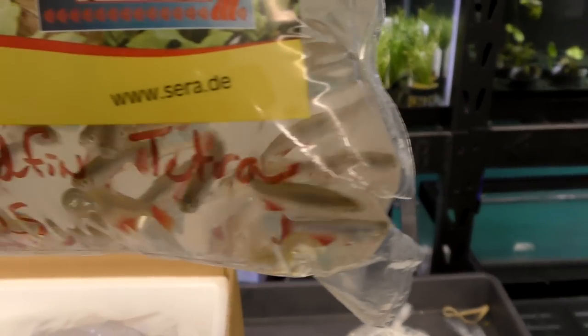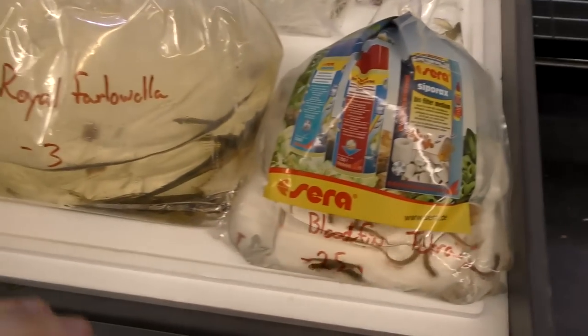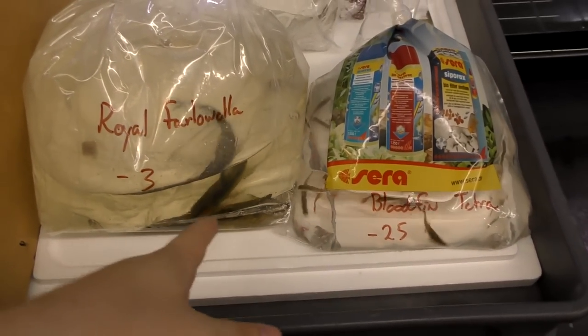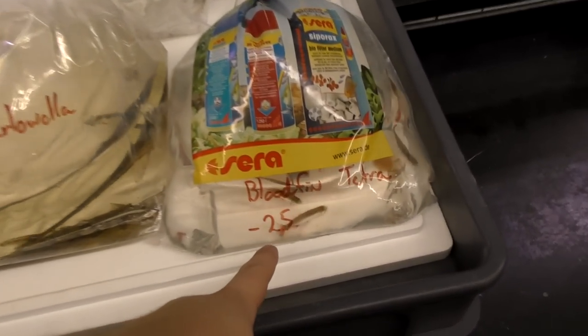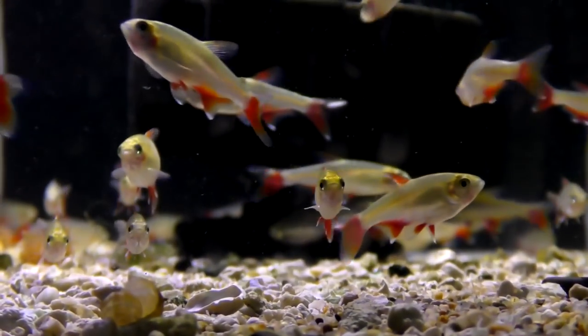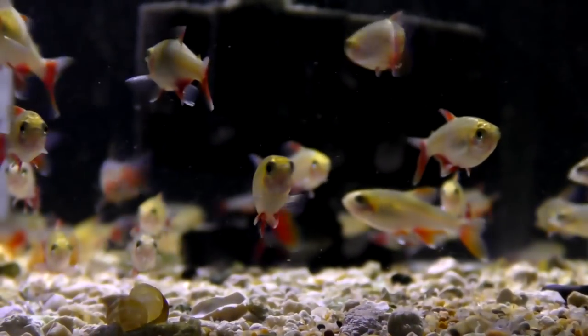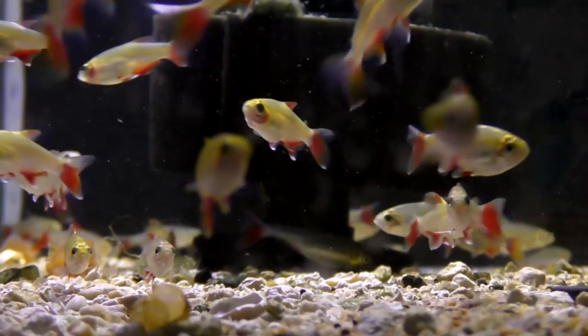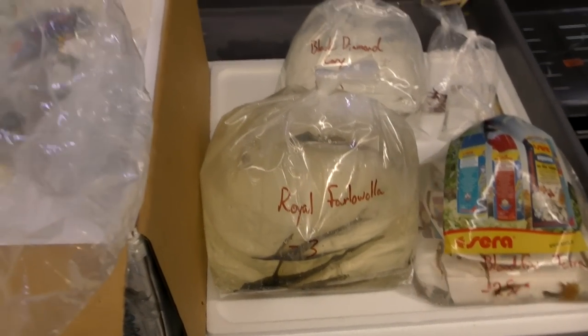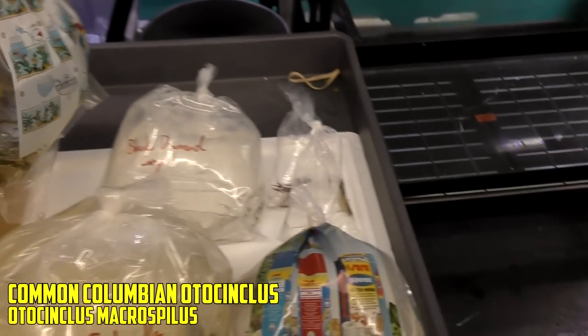Next up, we've got bloodfin tetras. They look good. This is one of the benefits of ordering in the summer — typically they wouldn't ship that big. These guys are nice and full grown out. When they're shipping a lot more during the winter, because more stores are busy, stuff is naturally just smaller because the farms are selling more and there's less grow-out time. Otocinclus, doing their thing.